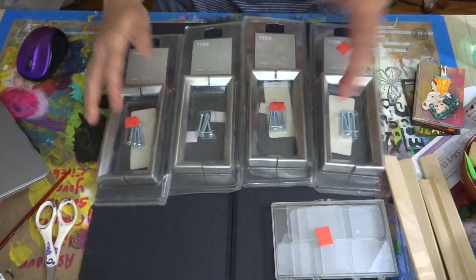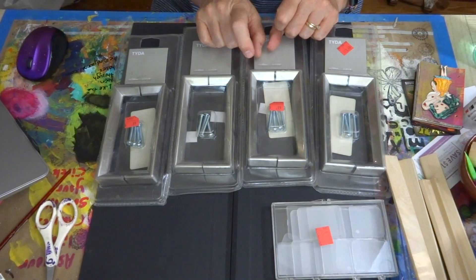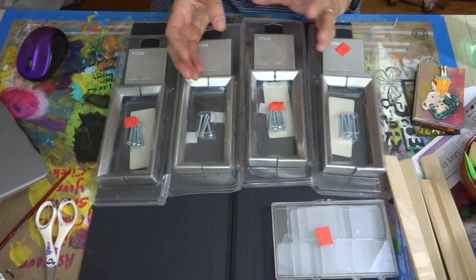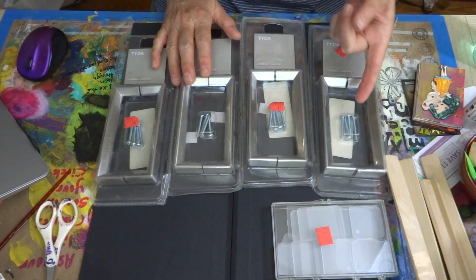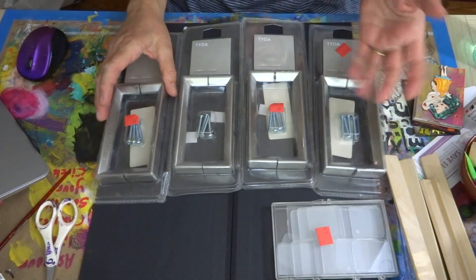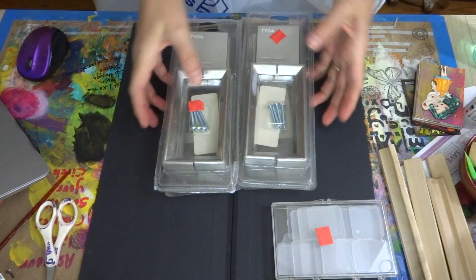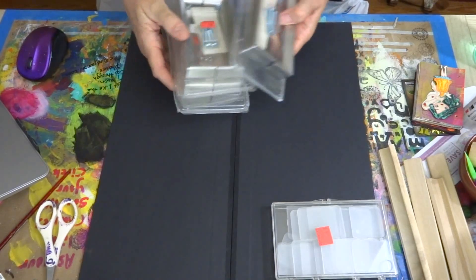Then I saw these — there are four sets of IKEA cabinet handles. When we get a new house again, if Scott builds cabinets in his shop like he's discussed, or if I get cabinets built for my room, these would be lovely handles on cabinet doors. They were 99 cents for four sets — basically each handle was like 50 cents. I'm going to put these back in a bag that Scott can take.